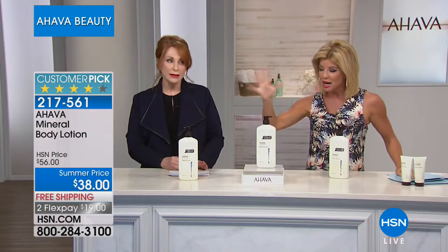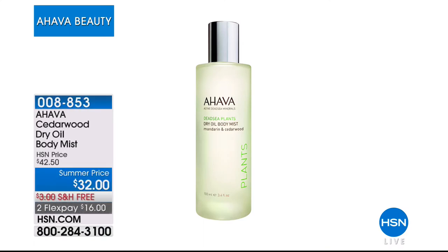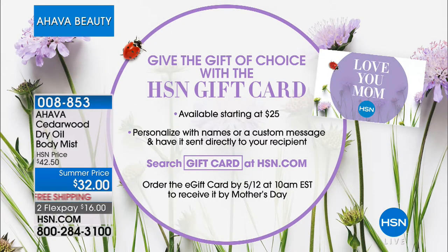This is almost triple the normal size — a little goes a long way. We also have the Cedarwood Dry Oil back — these are magnificent. Special summer price, $10 off today, free shipping, flex pay, item number 00885-3. We have two scents: Mandarin Cedarwood, the original, and the most popular new scent called Sea Kissed — that mood-enhancing, feel-like-you're-at-the-beach scent. It's always great having Beth Ann here. Thank you so much to HSN.